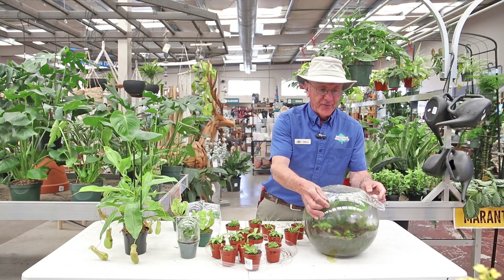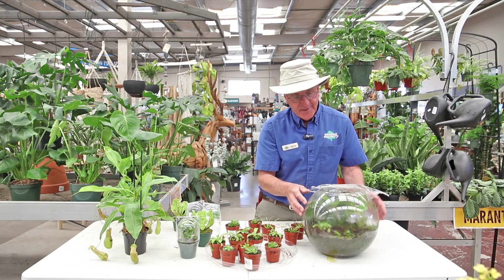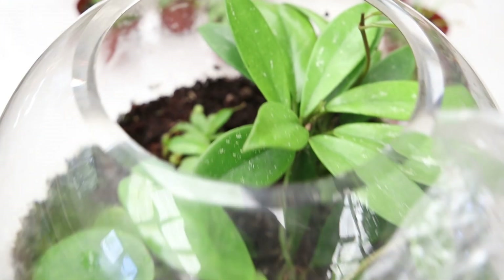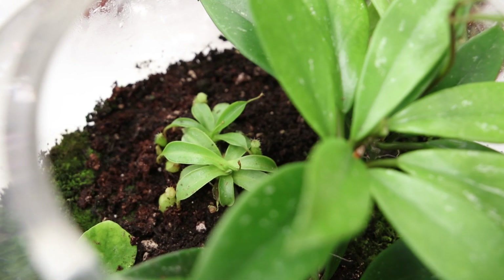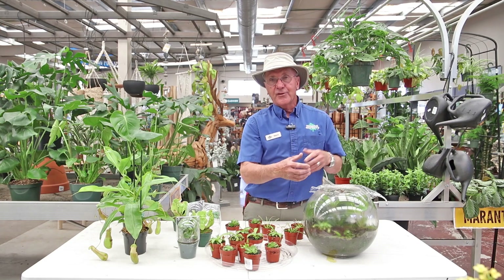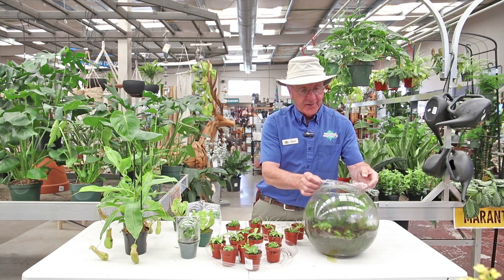One way that you can create a humid location is by planting your carnivorous plant in a terrarium. Here I have this big terrarium and I've got a little pitcher plant in there, and he's really happy because it's always moist — it mimics the tropical habitat where they come from, and they just really flourish in here.